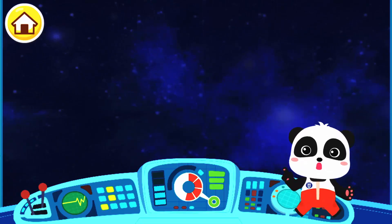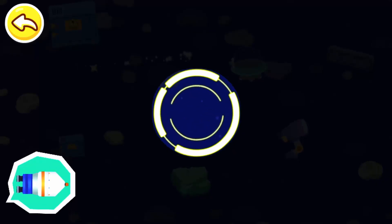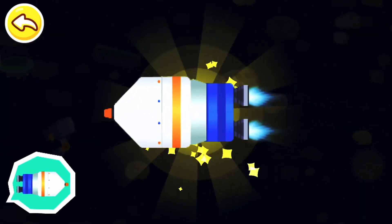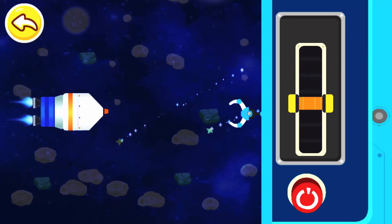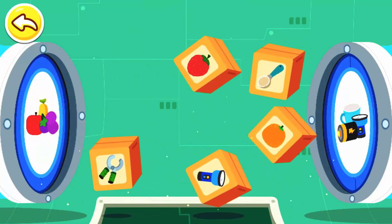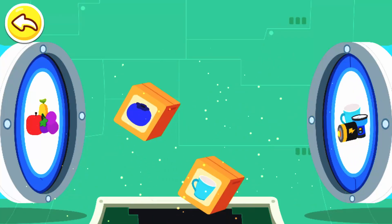The space station has run out of supplies! The space agency has launched a rocket with more supplies! Let's check them out! Find the rocket with supplies in the universe through the detection device! That's not correct — this is not the rocket with supplies! You found the rocket with supplies! Use claws to bring the rocket with supplies to the space station! Wow, the supplies are floating in! Let's sort them out! There are more supplies to be sorted out! Keep going!